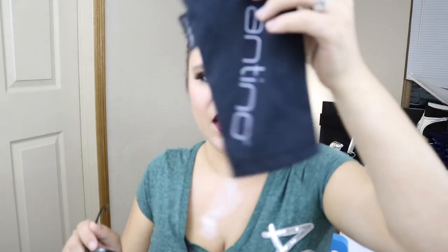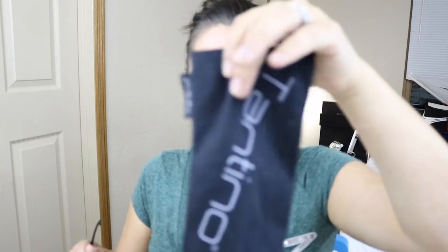Hey guys, welcome back to my channel! In today's video I have these sunglasses that I got from Tantino. They come in a nice little bag — I absolutely love this bag. I've really been loving Tantino's sunglasses; they are very affordable and the plastic on these is really heavy-duty, and all their sunglasses are a really nice quality.